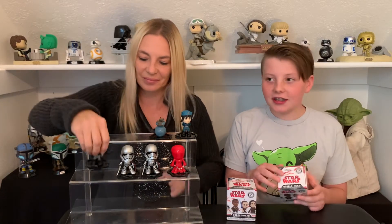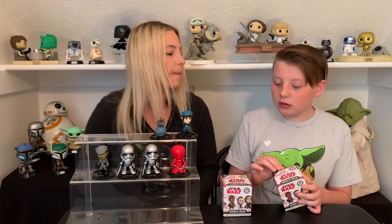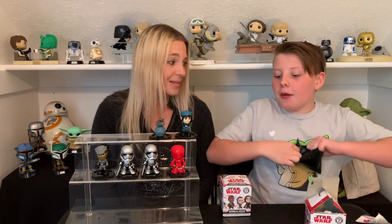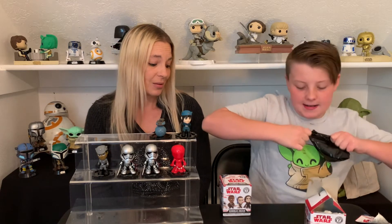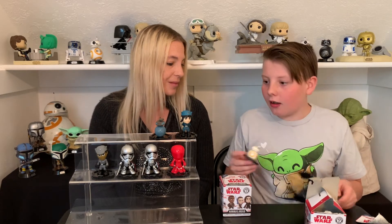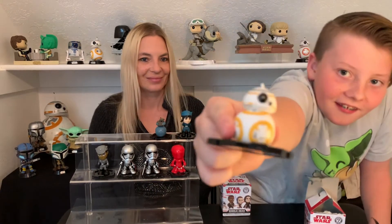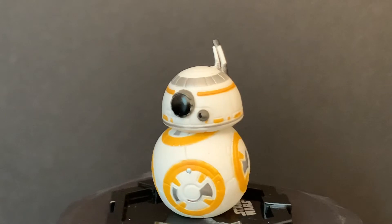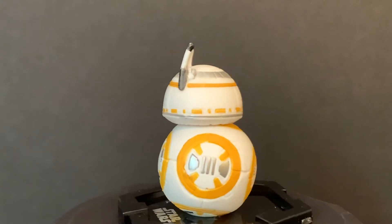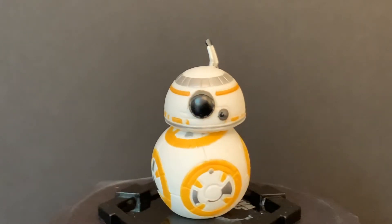I'm going to open this one — and this guy is a 1 in 12. I really want one at least with the lightsaber. BB-8! Here's BB-8. I like how his antenna sticks up and he has a whole bunch of details on him. I like how he has like two cameras — one in the middle and one on the side. I like how he's white and orange and gray.